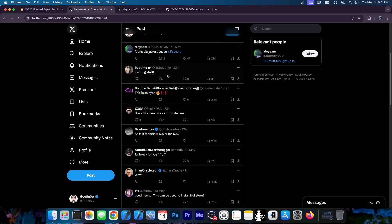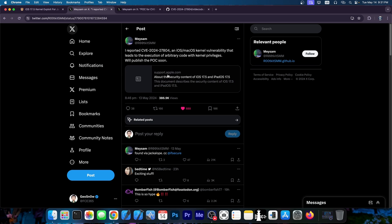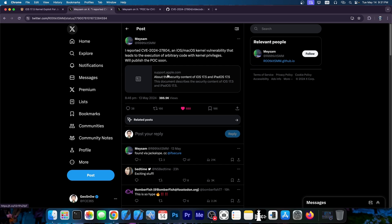A lot of people started to get very hyped, me included. There was even talk about updating Misaka and Cowabunga Lite and stuff like that. That might still be possible in the future, don't get me wrong, but this is not a kernel exploit — it's just a vulnerability. So we don't have an exploit yet, but we do have a vulnerability that can potentially be exploited.